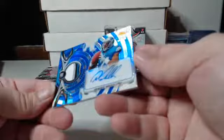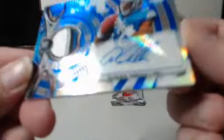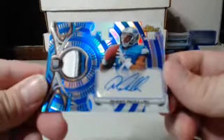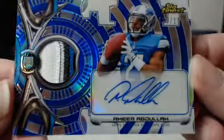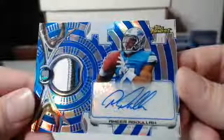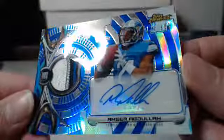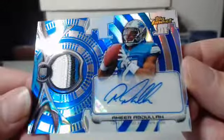We got a nice one for the Lions — actually it's four colors on that one. Amir Abdullah, 128 out of 150 for the Detroit Lions — blue, black, silver, and white. Don't see four-color patches much in this product. Nice pickup for the Lions.